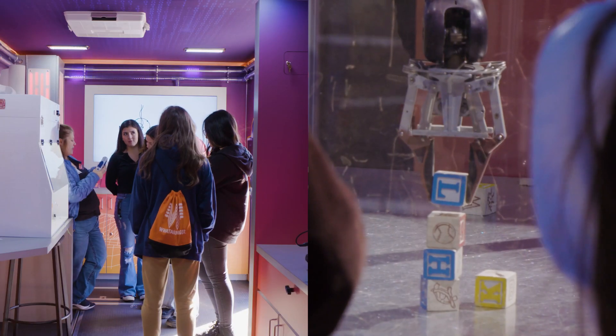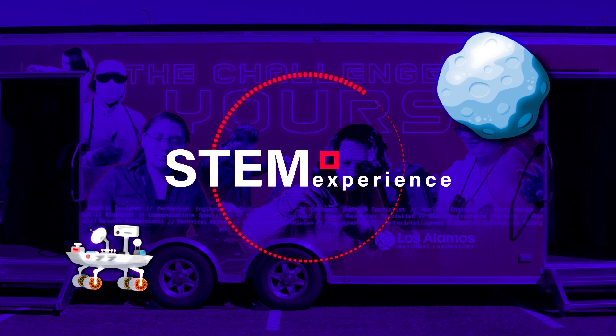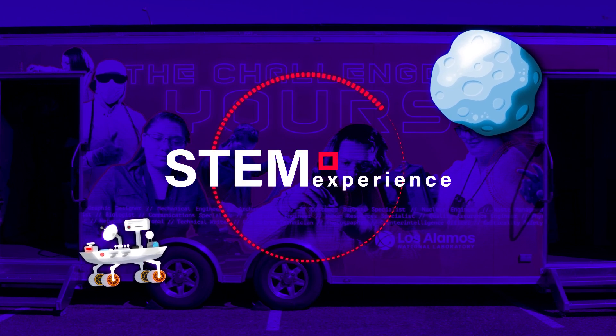Challenge Tomorrow is a hands-on STEM experience aimed at middle school and high school students. We have two trailers that we bring out to middle schools and high schools as well as STEM fairs around northern New Mexico, and the kids get to experience some of the science done at the lab with a hands-on approach.